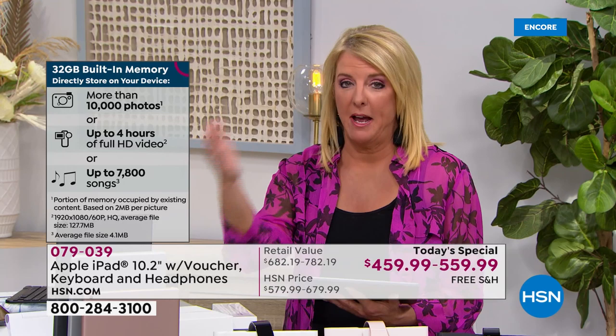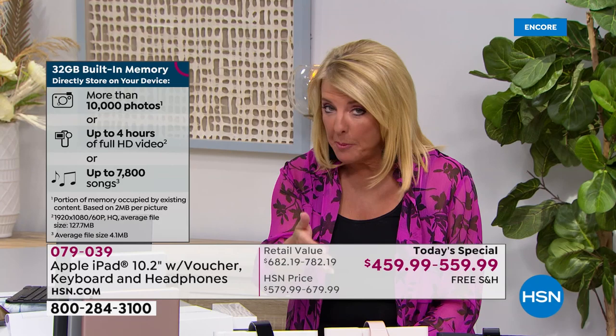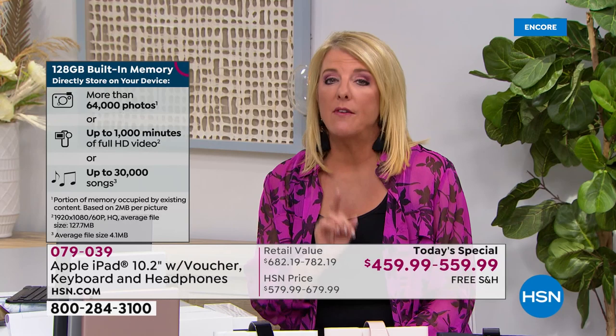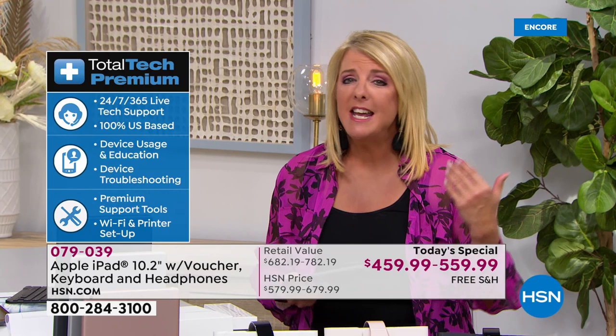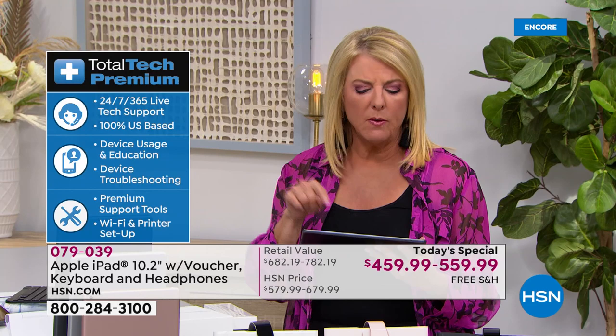We are $223 off the retail price — a substantial savings. If you go to the Apple Store you buy the Apple and then you have to buy a keyboard separately for around $99, then a case, then headsets, then a stylus — it just goes on and on. And please remember you're getting one year of premium tech support, so if you're brand new to Apple — maybe you're half Android, half Apple like me — they'll help you figure it out, 24/7.